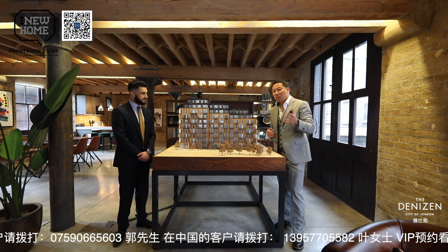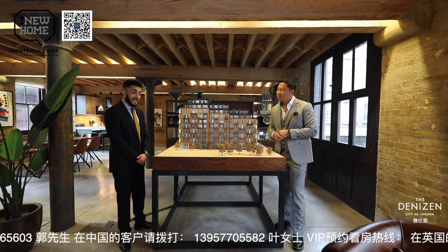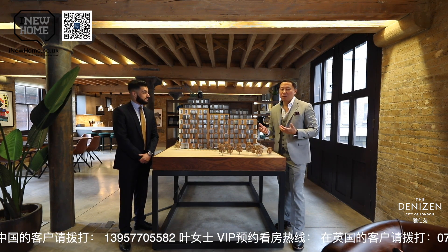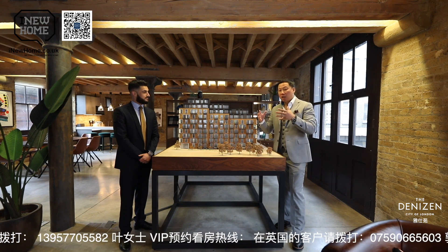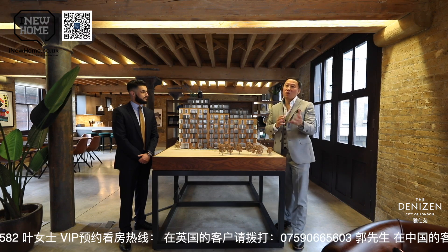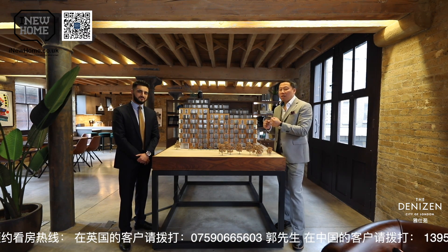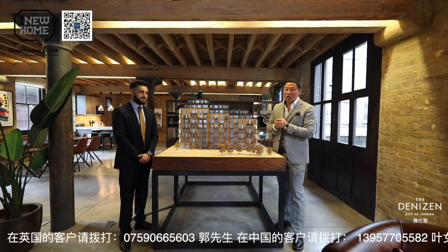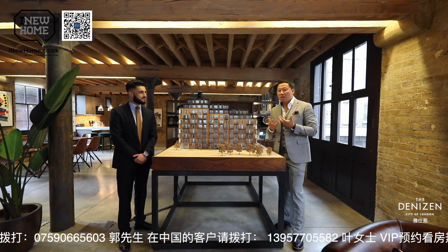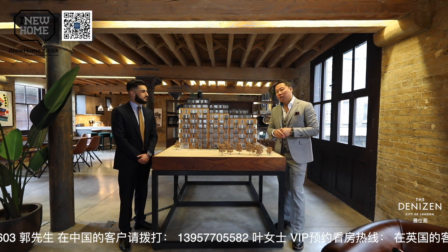Cara, say hello to the audience here. Hello, everyone. Welcome to the Denizen at Taylor Wimpey Central London. The Denizen at Taylor Wimpey Central — can you tell us about the development? Does it have a very good pool?